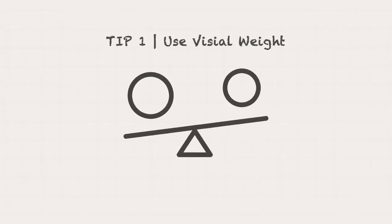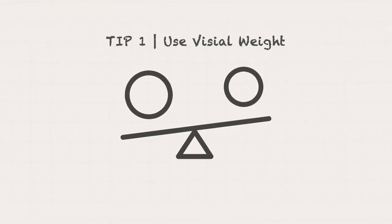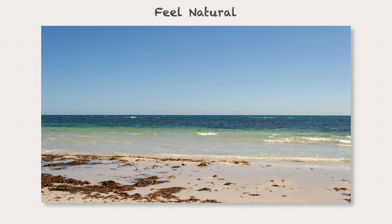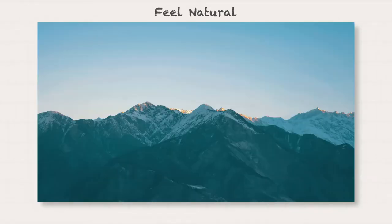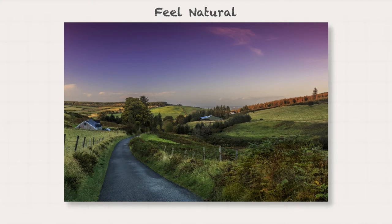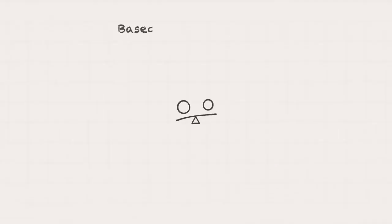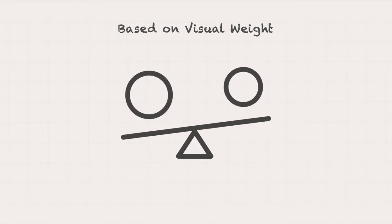Tip number one is to use visual weight. Visual weight refers to the visual impact of elements in your composition. The stronger an element's visual weight, the more it draws in the eye. Photos that are bottom heavy appear more natural to us because this is how we see the world — a lot of details and contrast at the bottom and clear blue sky at the top. When we look at photos, we also see gravity in effect, so photos that are heavy at the top part can look awkward and imbalanced. You can use your visual perception based on visual weight to analyze if your image is balanced and pleasing.